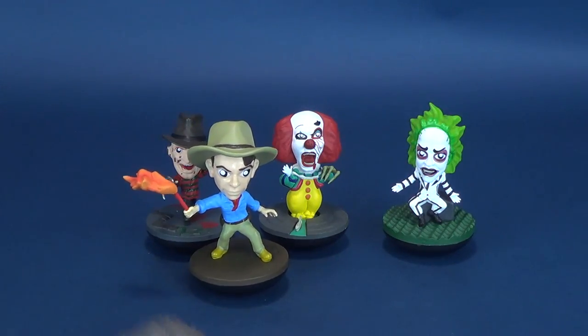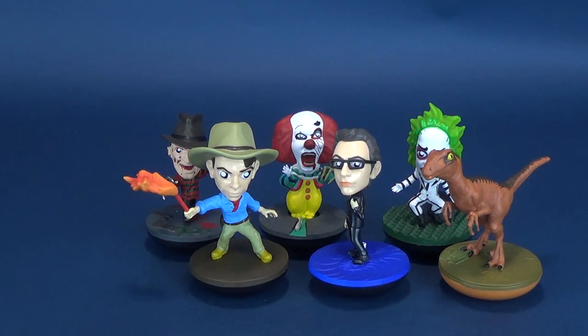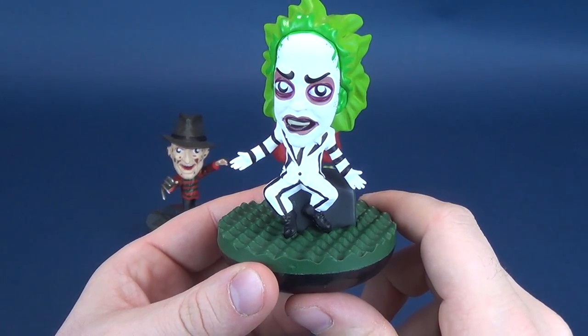This marks the second time we've had a look at Revo's. Previously we looked at Alan Grant, Ian Malcolm, and the Velociraptor — the Jurassic Park Wave 1 Revo's, also from Factory Entertainment. Now let's start this review with a look at Beetlejuice.